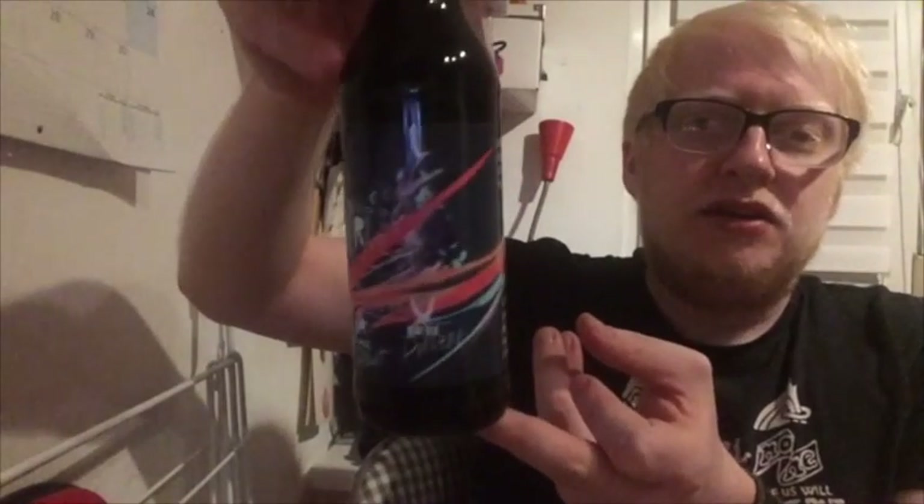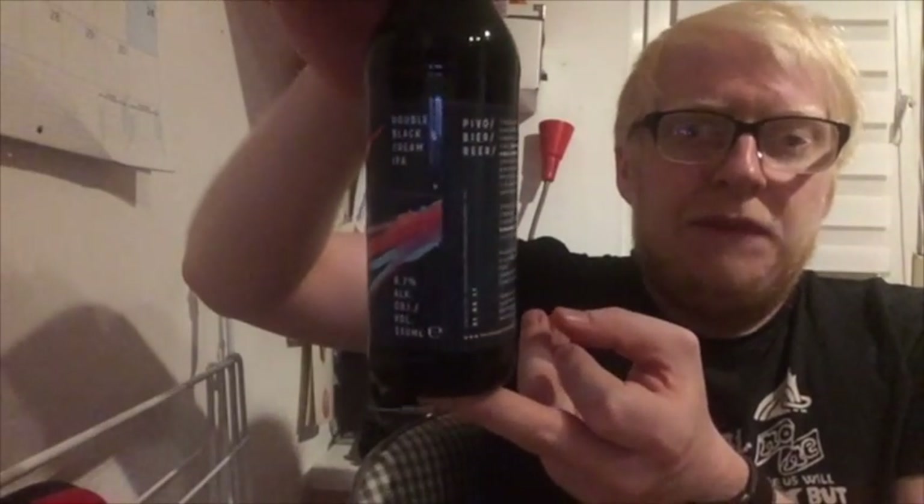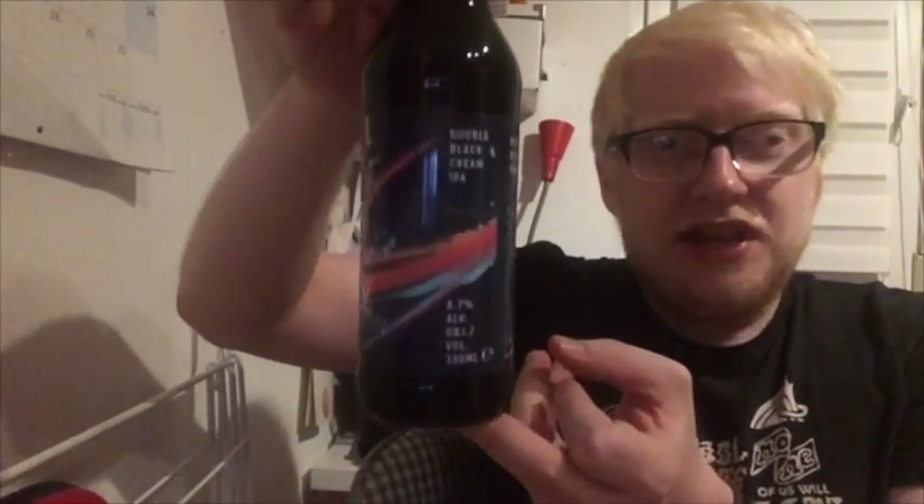That brewery is Yankee und Kraut from here in Germany, in Ingolstadt. This is a collaboration they did with Pivovar Raven coming out of the Czech Republic. It's an 8.7% Double Black Cream IPA.